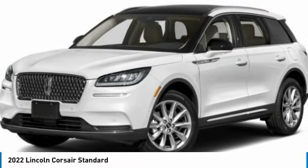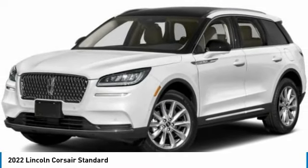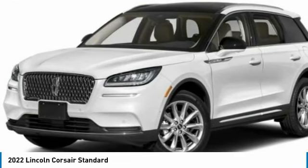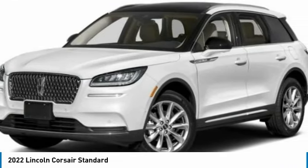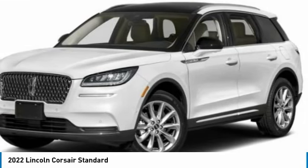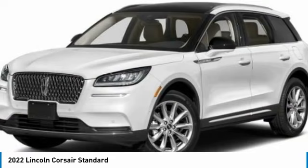Stop by and take a look at the 2022 Corsair. The Lincoln Corsair looks the part with an elegantly designed exterior. High-end interior features and technology are coupled with the functionality that you expect from a compact SUV.